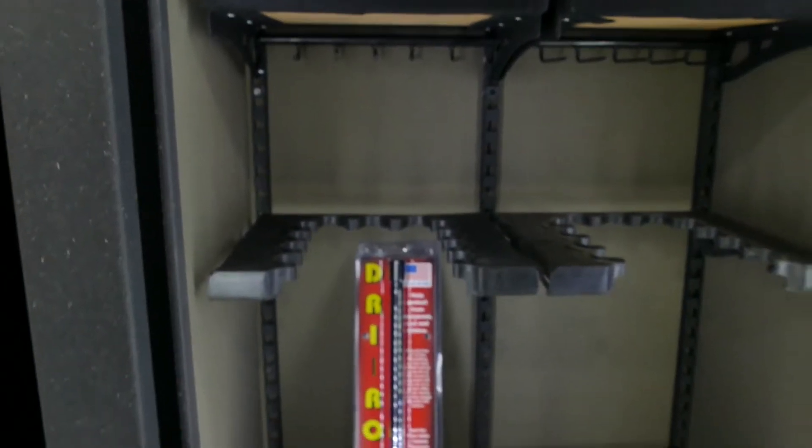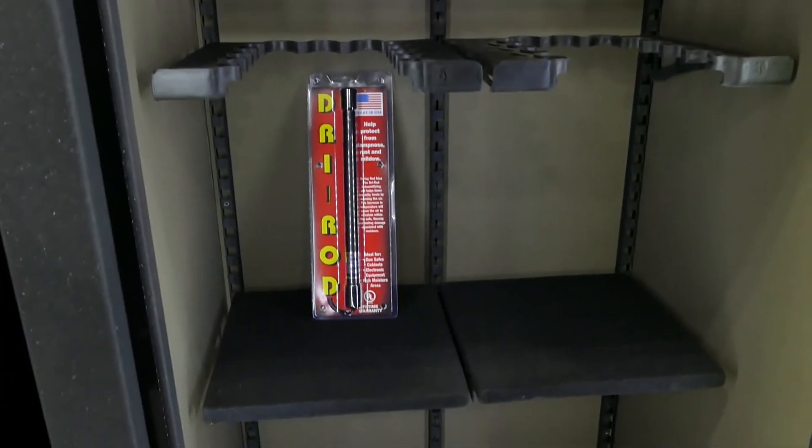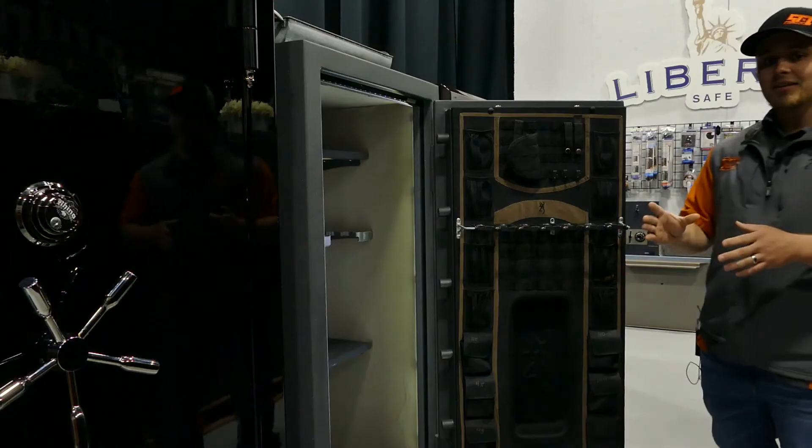Depending on how you want to set it up, with the axis shelving you can go up, down, left, right — completely customizable. On the top shelves, you'll notice that you actually have additional pistol storage built in underneath, so you can stack in 10 more pistols on the underside.